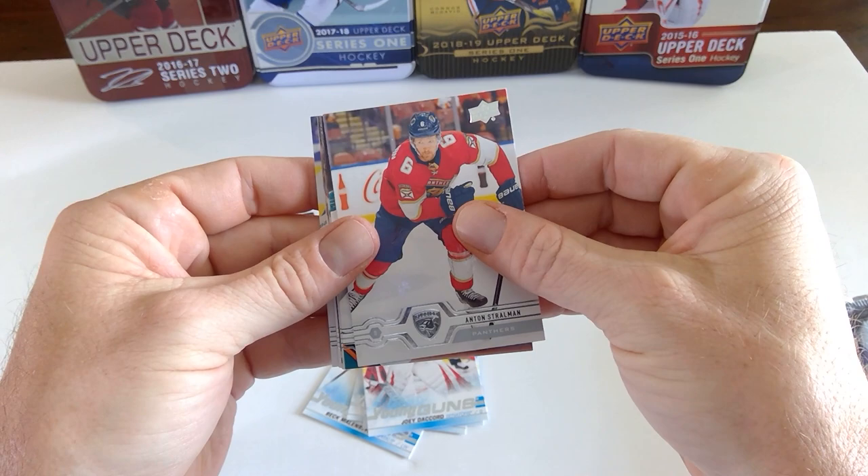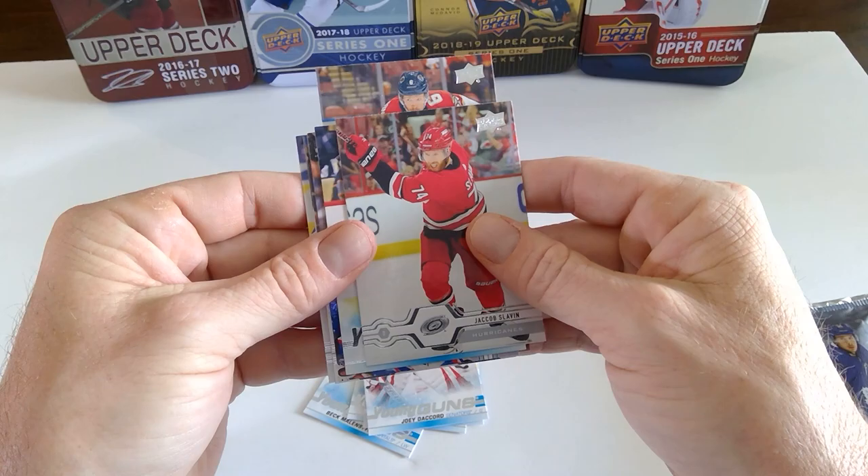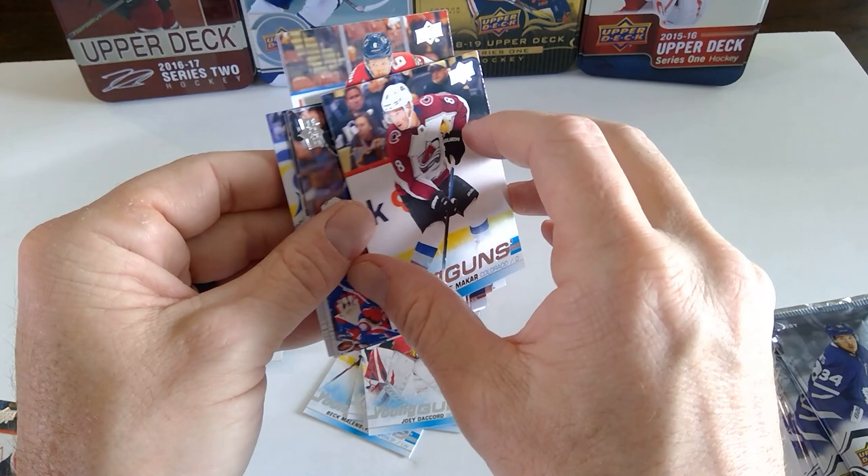Anton Stralman. Marc-Edouard Vlasic. Jacob Slavin. And a young gun — Kale McCarr. Yes, that's the one I wanted. Kale McCarr.